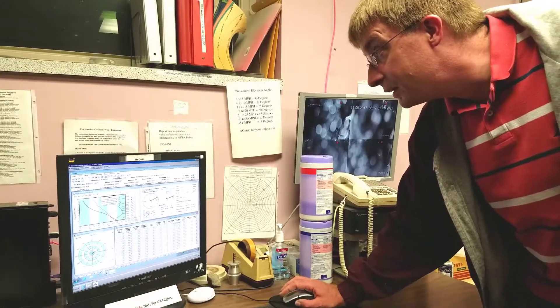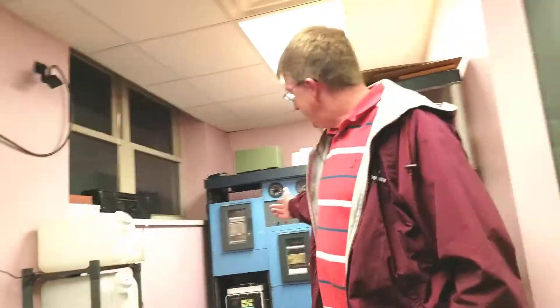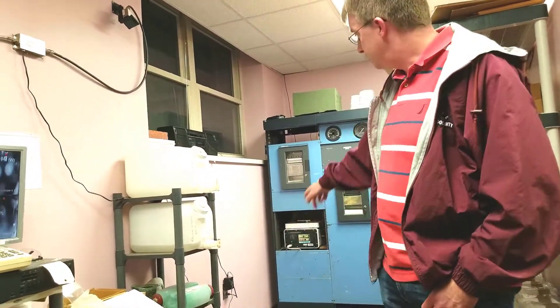This is Dan Kelly, a meteorologist for the National Weather Service and the National Oceanic and Atmospheric Administration. He's our guide today, showing us just how the National Weather Service prepares and launches their regular weather balloon flights every day.